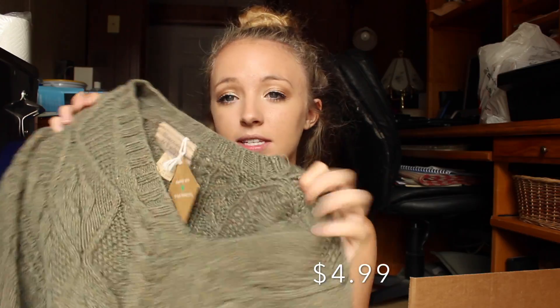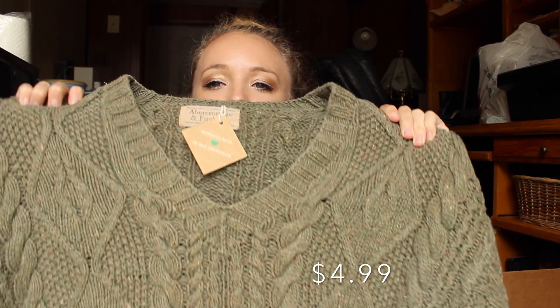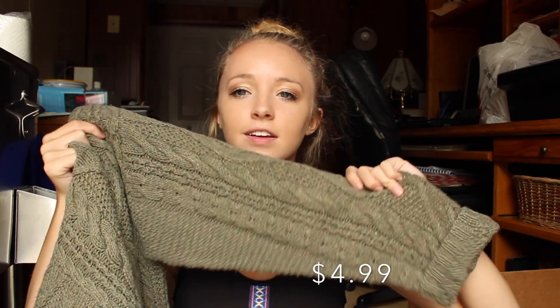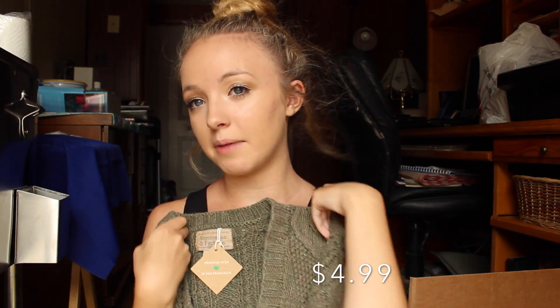This sweater is from Abercrombie and it's a size medium, but this one's like gigantic — it looks like a grandpa sweater. I just thought it would be really cozy to like play in the snow or something. It's so thick and really really heavy. I like the color of it and I probably won't wear it to school or anything, but I like it for some reason — it looks like you would find it at Goodwill.